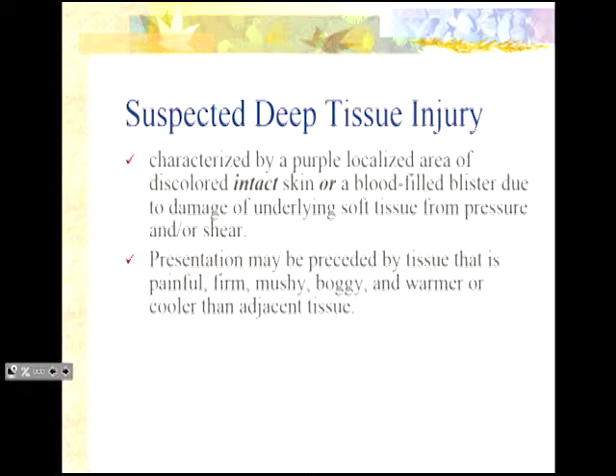There is one other type of pressure injury from the National Pressure Ulcer Advisory Panel staging system — a suspected deep tissue injury. You've probably seen that boggy purple heel — it's blistered, it's mushy, it looks unhealthy. If you've had somebody come back from the OR after laying on an OR table for a period of time, they can come back with that heel injury. It's that purple, localized, discolored intact skin or a blood-filled blister due to damage of underlying soft tissue from pressure and/or shear. It may be preceded by tissue that's painful, firm, mushy, boggy, and warmer than the adjacent tissue.